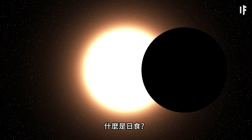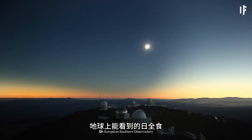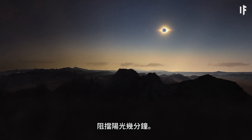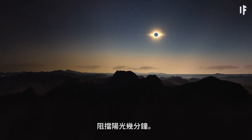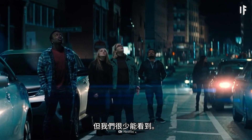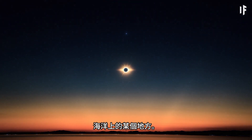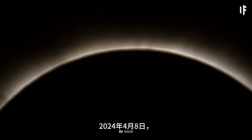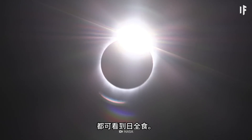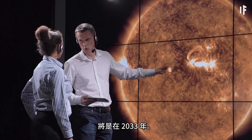But first, what is a solar eclipse? A total solar eclipse on Earth happens when our moon passes between us and the sun, blocking sunlight for several minutes. These events happen on Earth every 18 months or so, but we rarely get to see them — a lot of the time, these solar eclipses happen somewhere out over the ocean. On April 8th, 2024, most of North America will be able to see a total solar eclipse. Scientists estimate the next time this will happen will be in the year 2033.